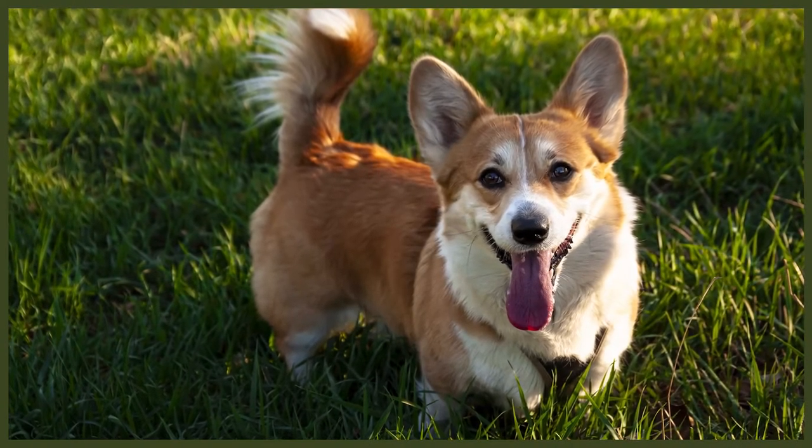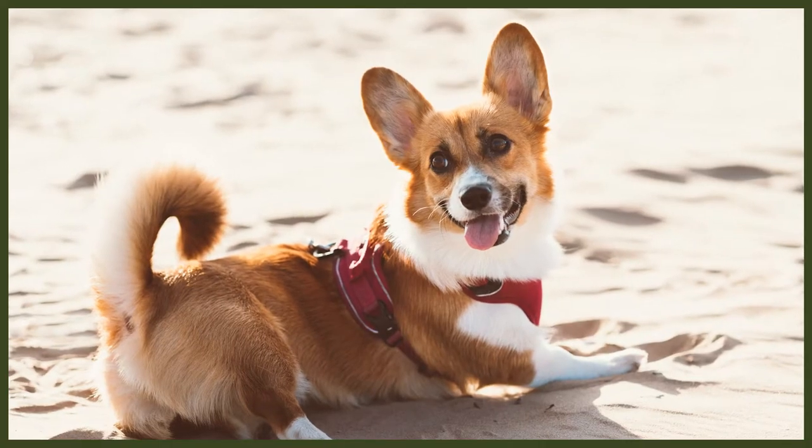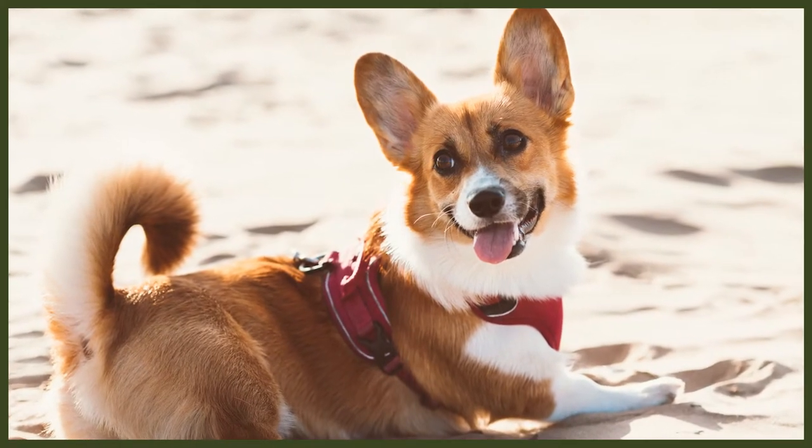Although Corgis want to please their owners, food is a big motivator for them when training. They also make good watchdogs — they are naturally suspicious of strangers and will be quick to bark if they feel someone is threatening their home and family. Like every dog, the Corgi needs to be socialized at an early age, exposed to as many different people, sights, sounds, and experiences as possible so they grow up into a well-mannered family companion.